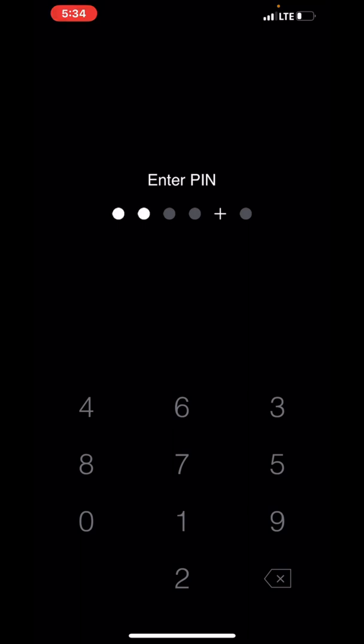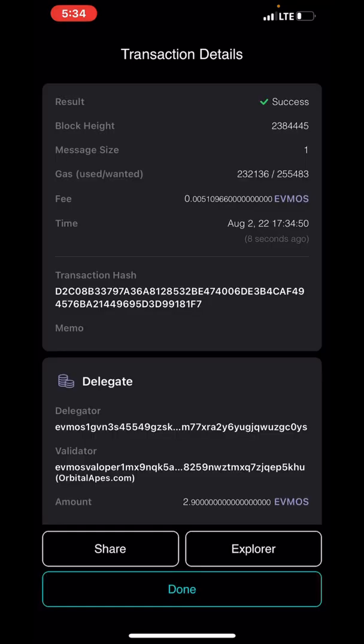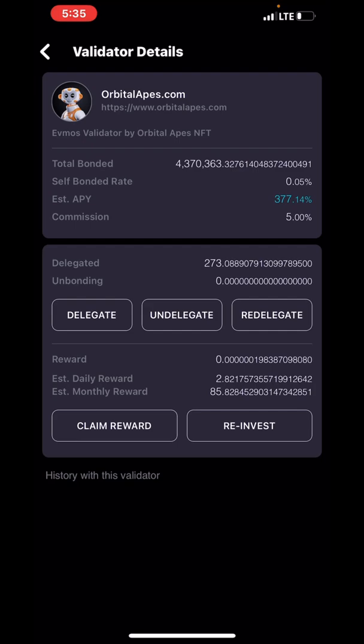I'm compounding, not taking anything out - that's what we do here, we compound. 430 AON Crypto, Mr. DYOR - do your own research. I put y'all on game and show you what happens. With almost three EVMOS delegated, I'm now getting 2.82 EVMOS a day and 85.82 EVMOS a month. We're gonna keep compounding that up - I've been compounding since 1,500, going down but still going. My EVMOS head orbital apes NFT is sold out - still holding mine, collecting wrapped EVMOS from marketplace transactions.